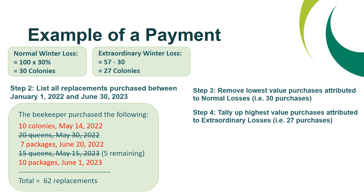Step four is to tally up your highest value purchases attributed to your extraordinary losses. This beekeeper can attribute a maximum of 27 purchases towards their extraordinary winter loss to calculate their payment. The highest value purchases are the 10 colonies purchased on May 14, 2022, the 7 packages on June 20, 2022, and the 10 packages purchased on June 1, 2023.